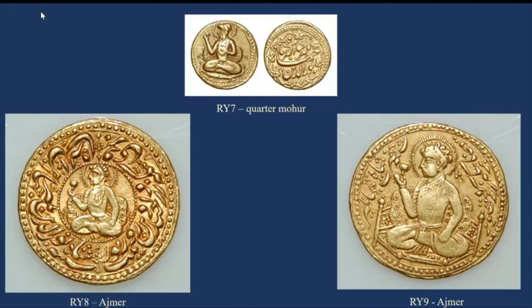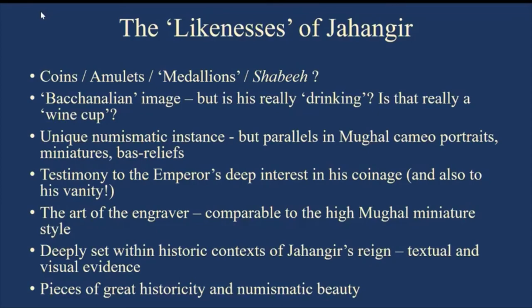To summarize: what do the likenesses of Jahangir tell us? The question of what they are — coins, amulets, medallions, or shabiz as the inscriptions clearly state — is significant. They were probably not circulating as currency, given their very high status. Many surviving examples show signs of having been set into jewelry. They were certainly used as amulets, as life-preserving tokens. The term 'medallion' carries a Eurocentric interpretation, though it has been used to describe these pieces in the past.